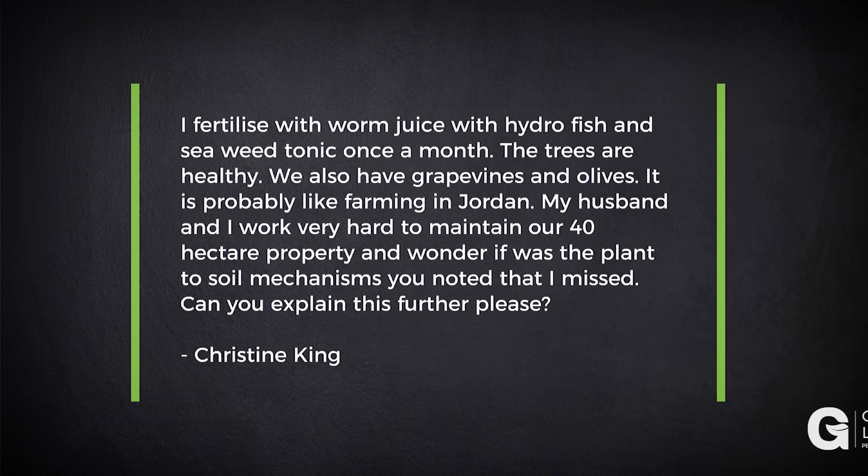It is probably like farming in Jordan. My husband and I work very hard to maintain our 40-hectare property and wonder if it was the plant-to-soil mechanisms you noted that I missed. Can you explain this further please?